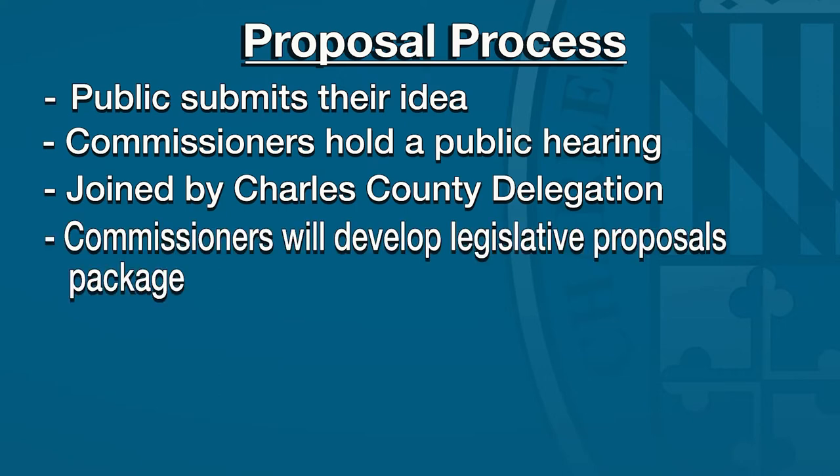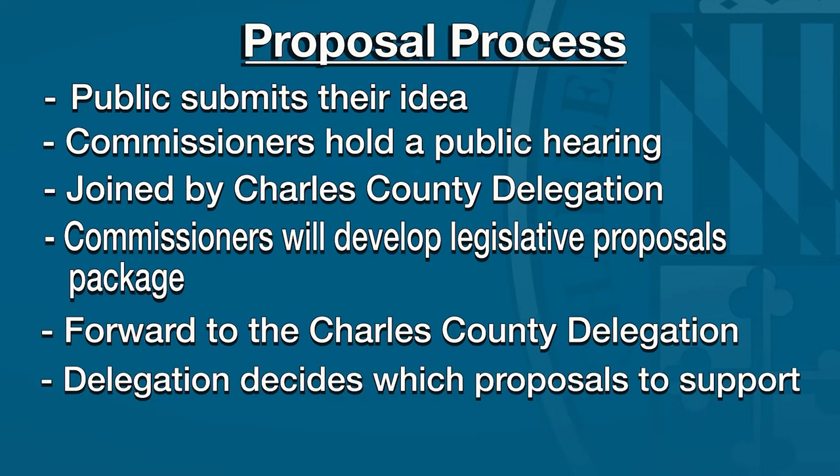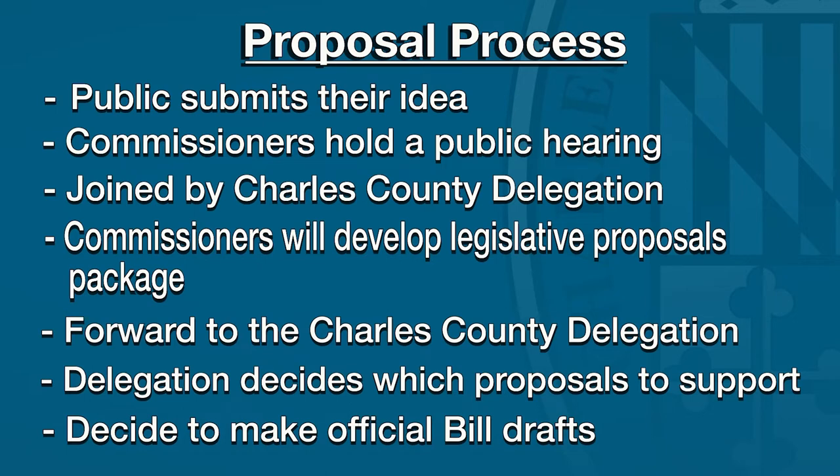The commissioners will develop their legislative proposals package and forward it to the Charles County delegation. At that point it's up to the delegation to decide which bills or proposals they will support and whether to drop those to make them official bill drafts. The input from the citizens is really what's going to create the legislative package that will be sent to the delegation.